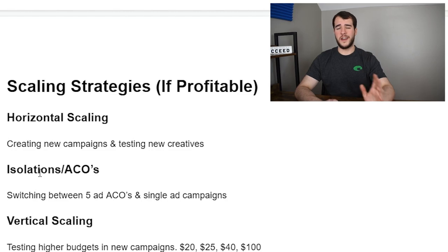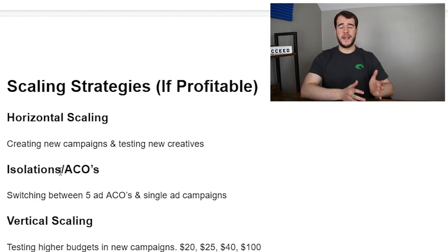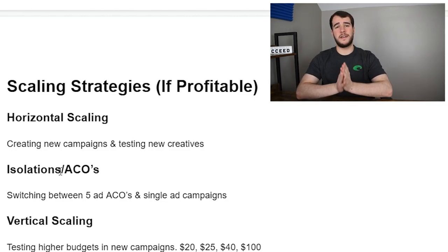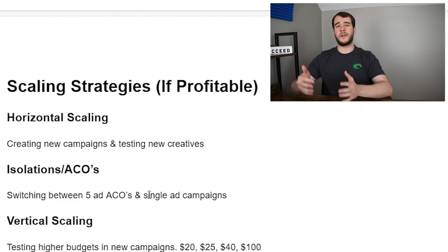You can build up two or three different campaigns using different creatives, then pull the top creatives out of those campaigns and do ACO isolations. An isolation is basically a campaign with a single ad in it — you're forcing TikTok to spend on that specific ad. If you do an ACO with five different ads, TikTok will spend on whichever it pleases, which can mean your best performing ad never gets properly tested. This is why testing isolated ads is the best way to split test actual ad performance.